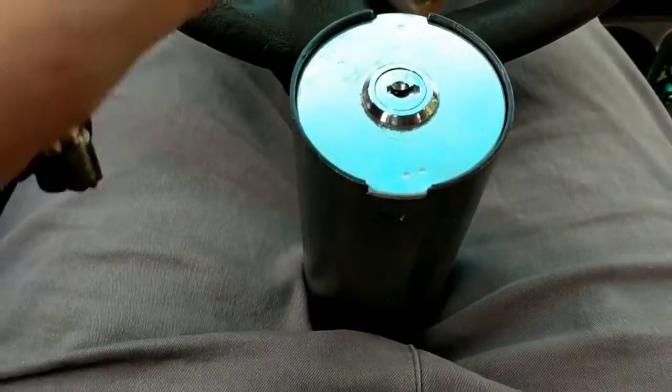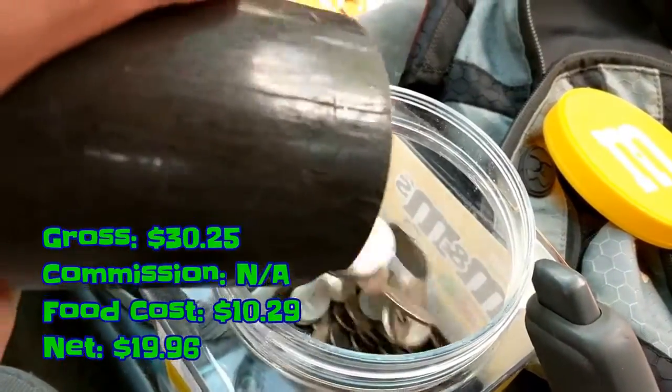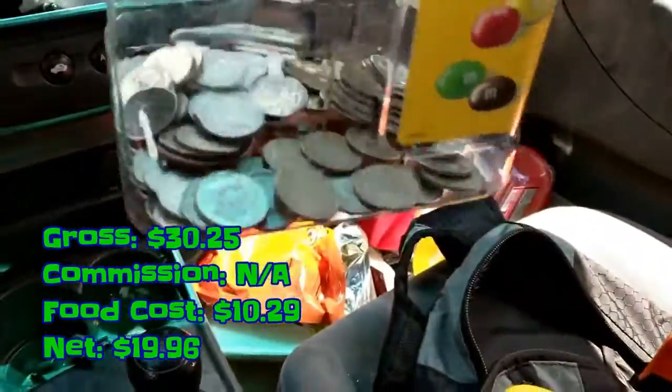Now for the last stop of the day: opening up the coin bank, we ended up grossing $30.25. We don't pay any commission — just give them a little bit of candy. Food cost was $10.29 and net $19.96.